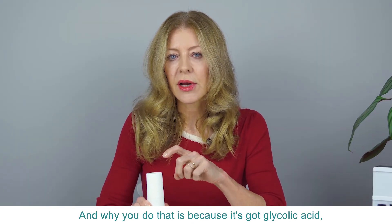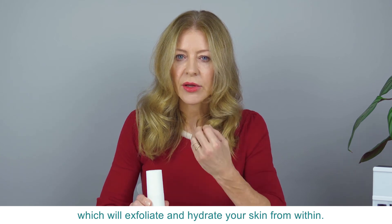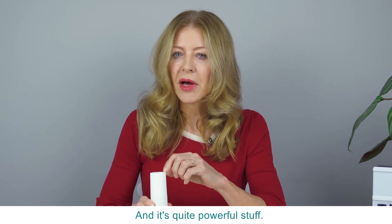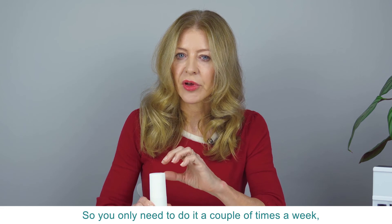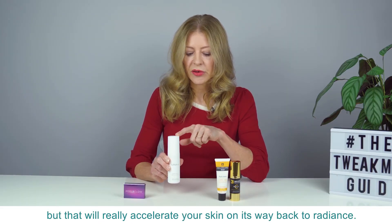The reason you do that is because it's got glycolic acid which will exfoliate and hydrate your skin from within. It's quite powerful stuff so you only need to do it a couple of times a week, but that will really accelerate your skin on its way back to radiance.